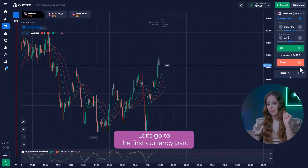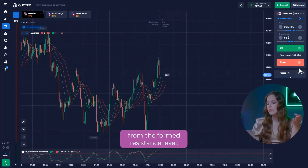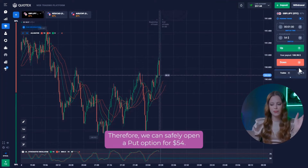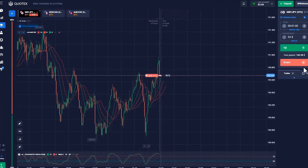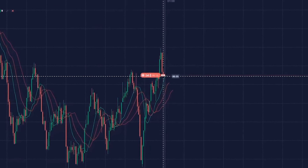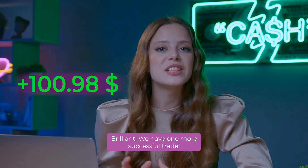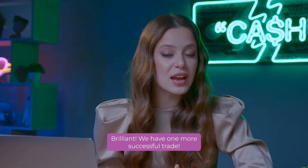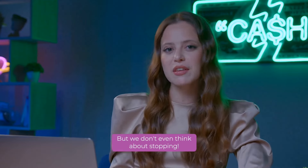Let's go to the first currency pair. Here we can also see how another trend reversal occurred from the formed resistance level. Therefore, we can safely open a put option for $54. Brilliant! We have one more successful trade. The balance is already more than $100, but we don't even think about stopping.